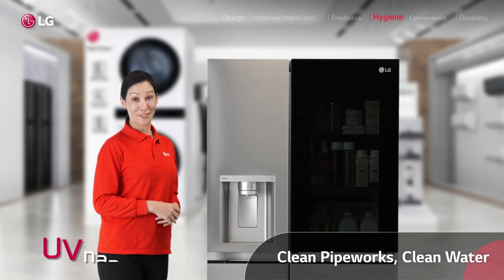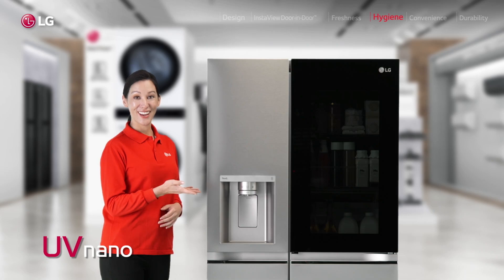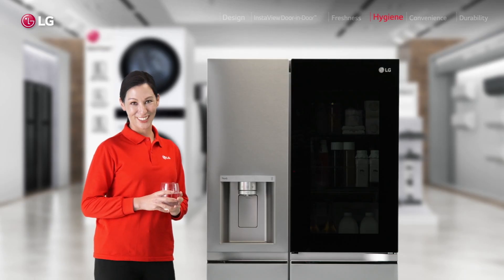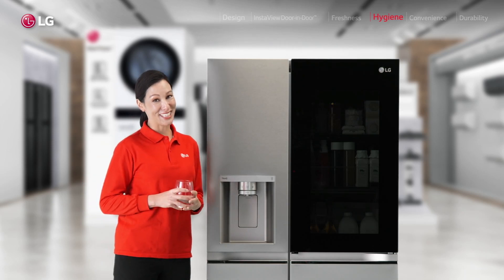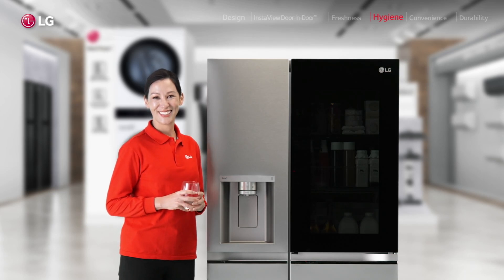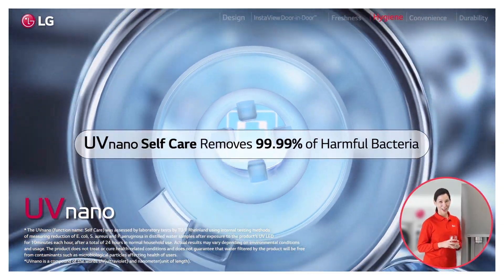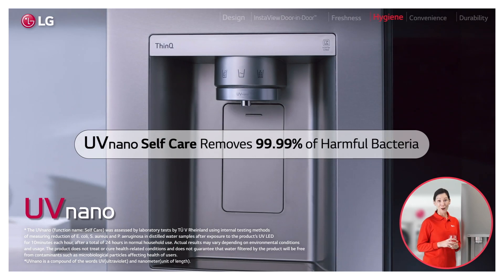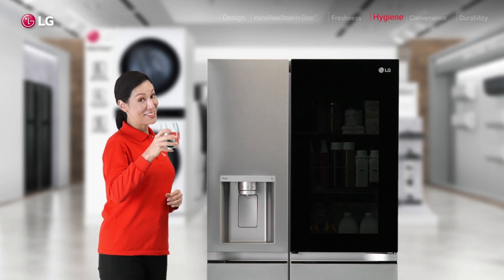And the same level of care goes to this water dispenser on the door. Super convenient for getting a quick glass of water. But the thing is, I wouldn't even know how to go about cleaning that, and who's got the time to do that anyway? So here we have UV Nano Self Care, which automatically cleans the outlet every hour to remove all those harmful germs. I just need to drink more.